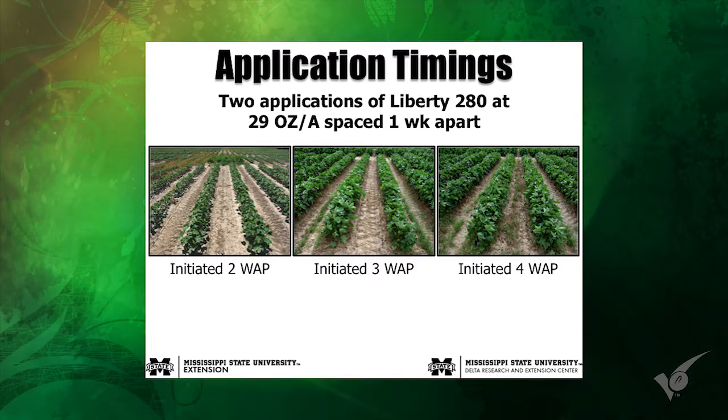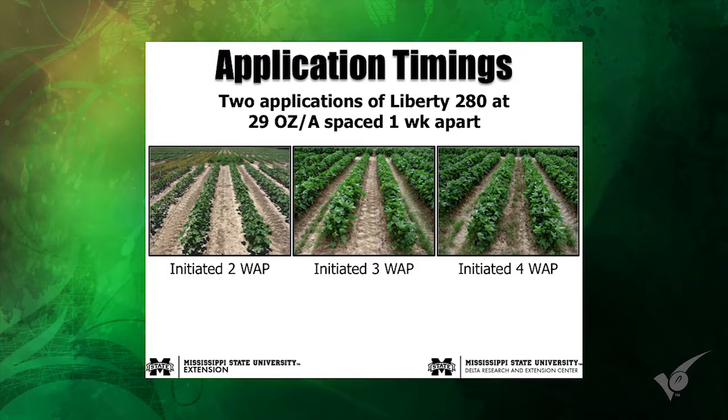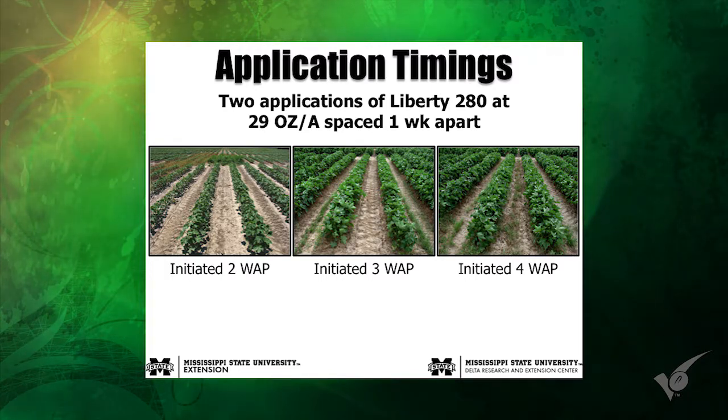I've shown this slide several times over the years — application timings of Liberty in Liberty Link cotton, probably from 2009 or 2010. Left to right that's treating two weeks, three weeks, or four weeks after planting. You can see that waiting to make that first application gives you a lot more survivors in those timings than when you initiate applications earlier. The same would be true for any of the other products.